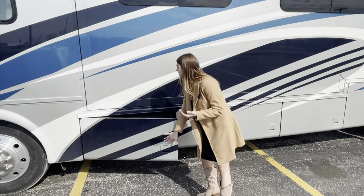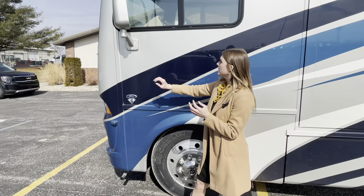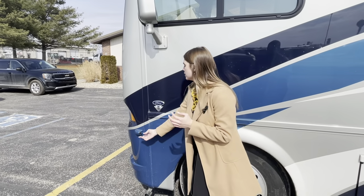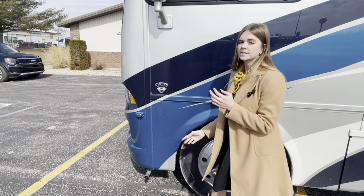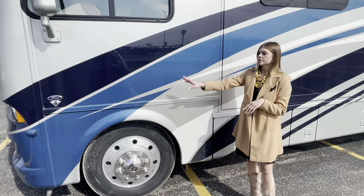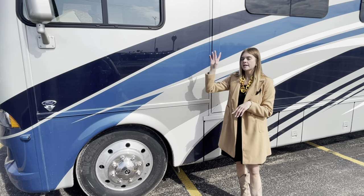Something I want to point out on your side mirrors: you have the remote control and auto defrost, but just below on both sides you're also going to have your side cameras. Just like the rear camera, your side cameras are going to translate into the Voyager so you can see everything on the side and the rear.